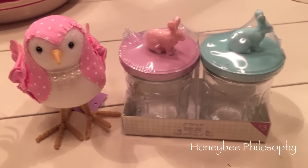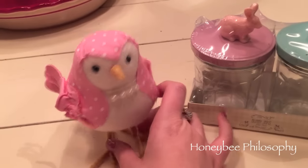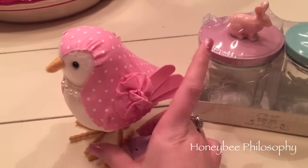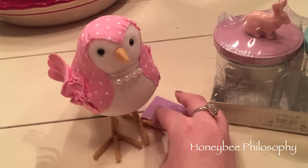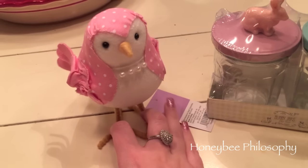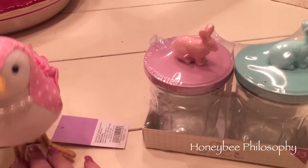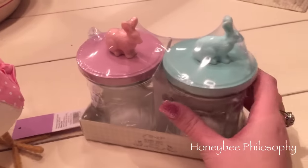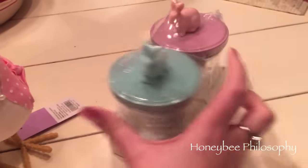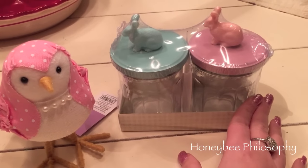Look at her — isn't she precious? Mama Bee got her for me at Target. She's like the same kind I got at Christmas but she's the Easter version — she's so cute! What should we call her? And then I saw these at the dollar spot and I thought about getting them and I didn't, and then Mama Bee ended up getting them for me. So you'll see these in my Target haul too, but I just thought I'd show them to you now because they're so cute.